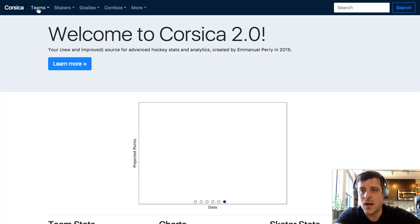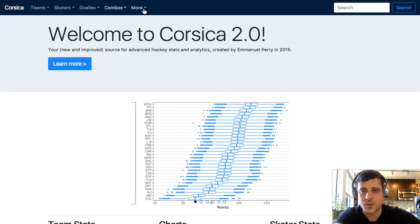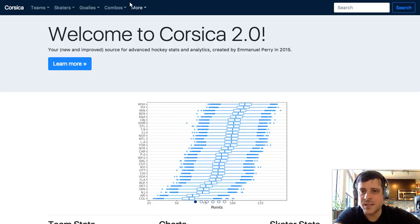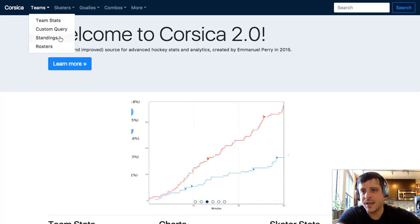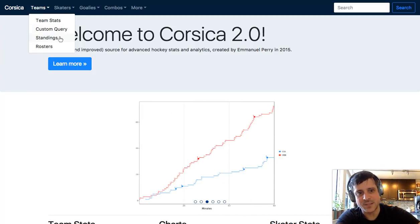Along here at the top of the page, we've got a couple different menus: teams, skaters, goalies, combos - which is going to be really special - and some odds and ends and more. Let's start with teams because I think that's my favorite place to go. Some of these things are not yet built out. For example, the custom query isn't built yet, and the standings obviously won't really make any sense until the season starts.